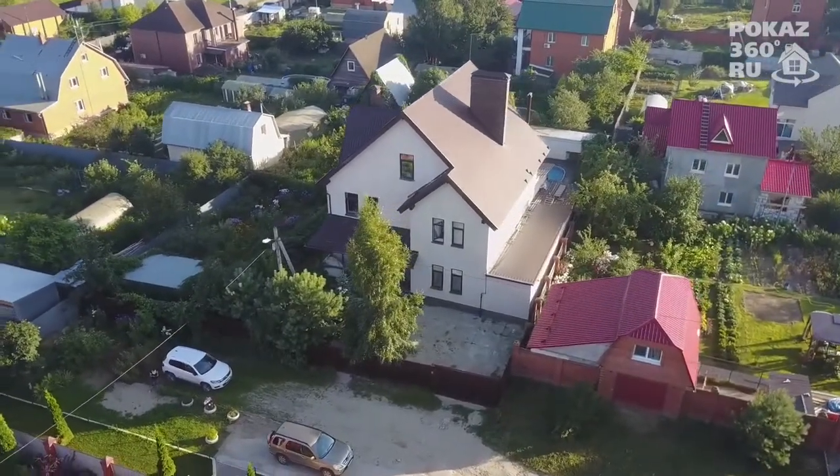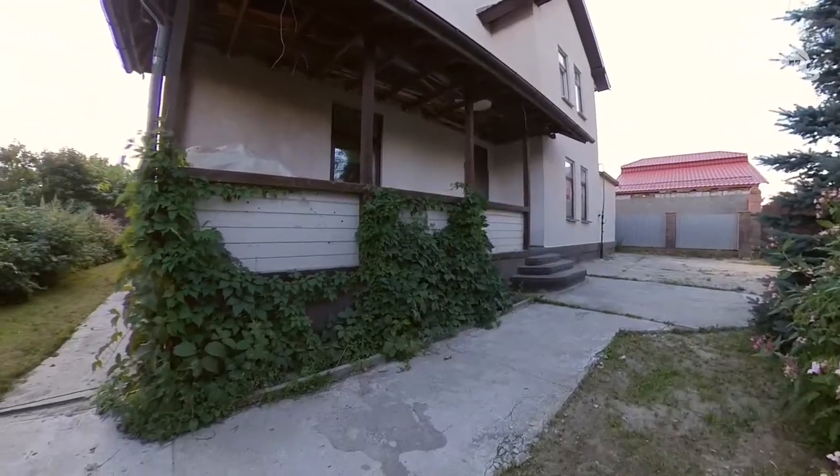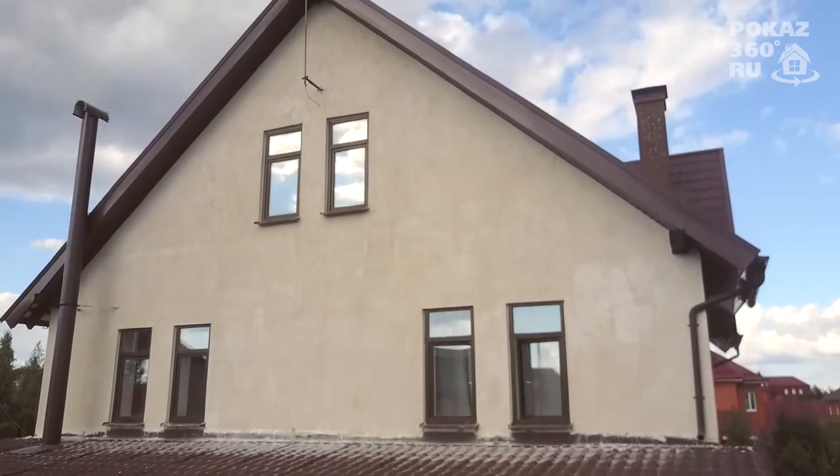A three-story house for sale with an area of 470 square meters, built in 2009. Constructive structure: foundation — monolithic tape, sand cushion, monolithic slab.